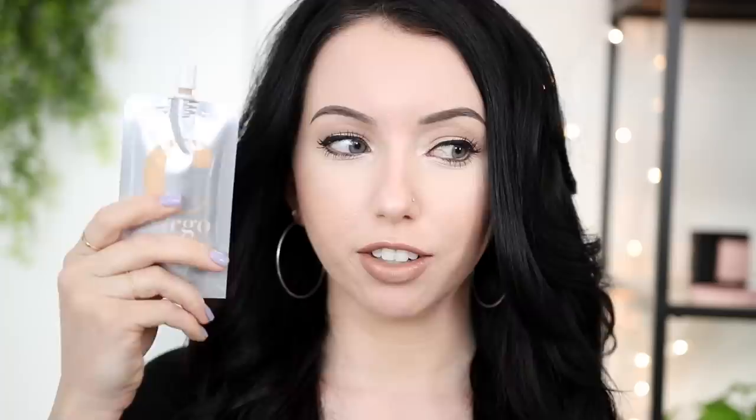This is the Cargo Cosmetics Liquid Foundation — that's literally all it's called. Cargo, I feel like you guys could have killed it with a name for this one. I just think this is such a cool concept. It's made of 100% recyclable material, which is really cool. It's easy to travel with, super lightweight, and thin. I just love the whole idea of this. This thing feels like a feather.